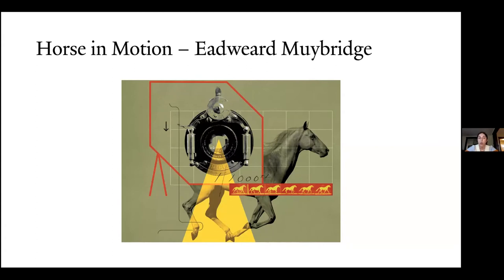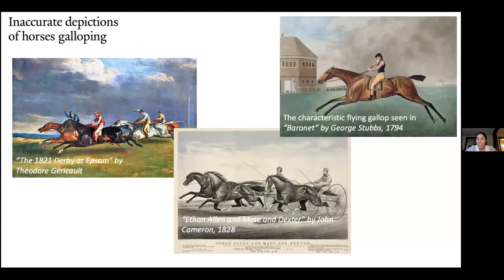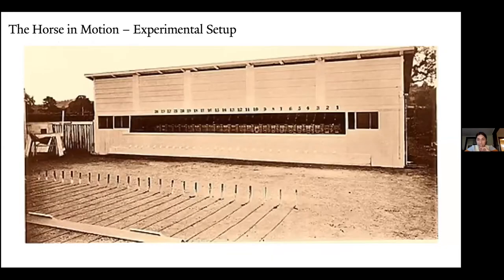This man, Edward Muybridge, wanted to know how horses galloped. No one knew — it happens too quickly for us to be able to resolve it with our eyes. If you look at a horse running, it is impossible to tell how their legs are moving. If you look at old paintings of horses galloping, they're galloping in all sorts of ways and they're all wrong. It wasn't until flash photography that we were actually able to resolve how horses' legs move while they gallop. Scientists set up an experiment with cameras lined up and triggered by trip wires, so the horse would run across these wires and trigger the cameras, taking frame-by-frame shots milliseconds apart.